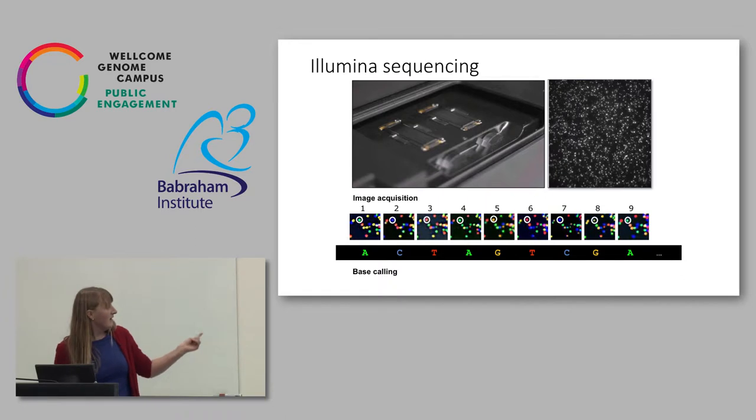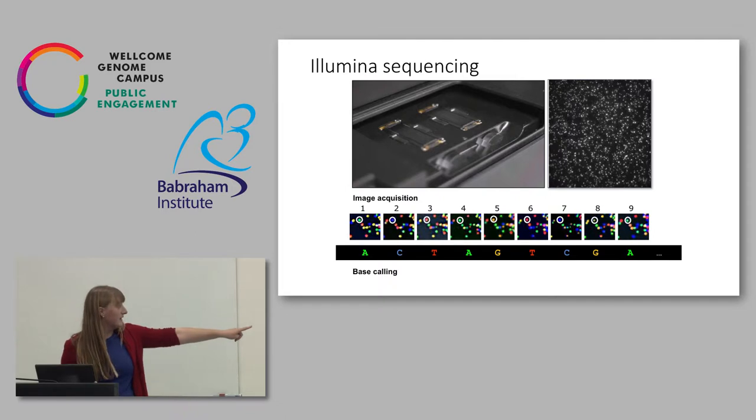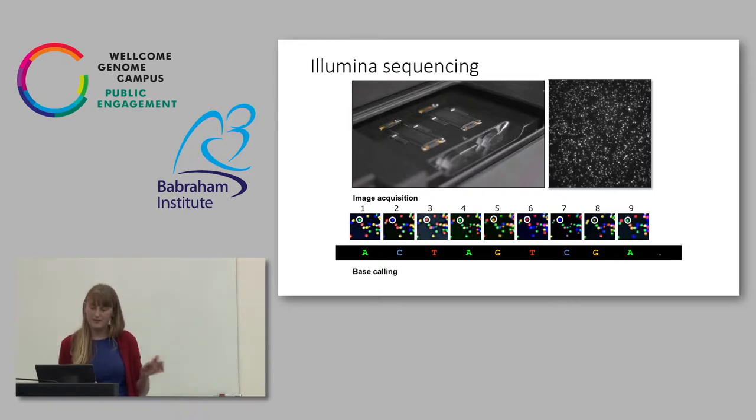For this single dot in this position it's lighting up green the first time — that's an A. Next it lights up blue, which is a C, and so on. For that specific dot or cluster we can build up a picture of what the sequence is. It's a very reliable way of doing things — it works with short pieces of DNA and has a very low error rate. It's been the basis of developments in sequencing for detecting cancer and antimicrobial resistance in bacteria, because it's extremely accurate.